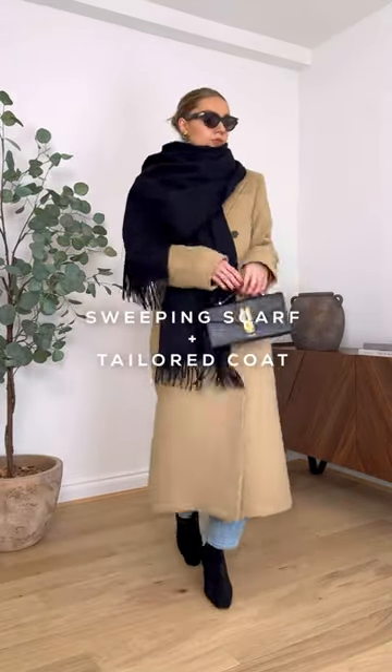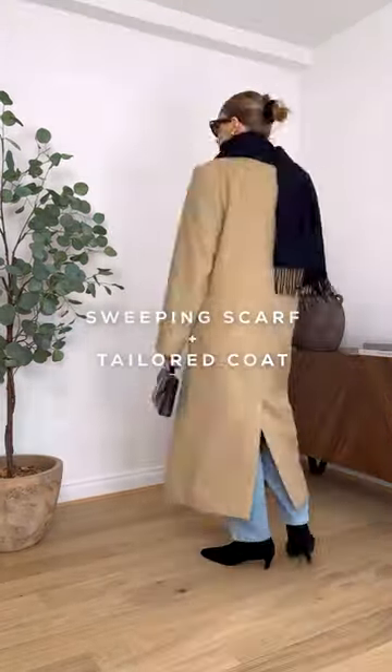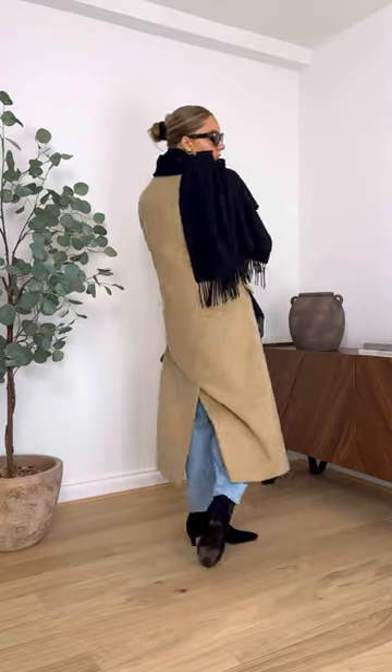My final combination is a sweeping scarf and tailored coat. An oversized scarf works best for this — simply throw one end over your shoulder. Paired with the tailored coat, it instantly gives a polished and glamorous winter look, complete with some chic accessories like these vintage cat eye sunglasses.